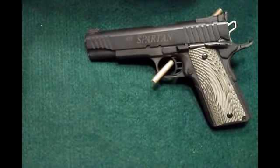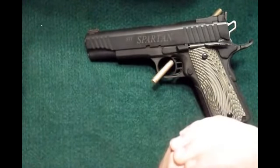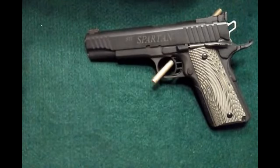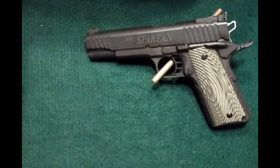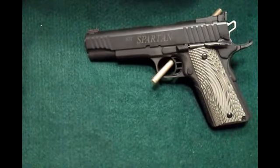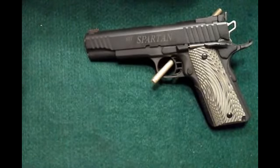Every STI is made in Texas, except for the Spartan — it's the only model not made here in Texas. I've heard and read a lot of stuff on the internet about people saying they're made in the Philippines, Rock Island makes them, so just save your money and buy a Rock Island if you want a Philippine-made gun. I have here a quote from Chris over at STI on quality control, and I'm going to read that to clear up any confusion and set the record straight on what exactly is going on with the Spartan.